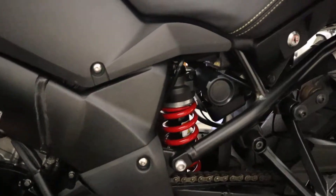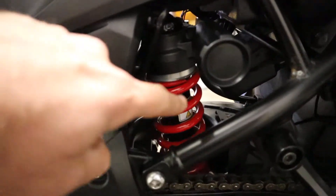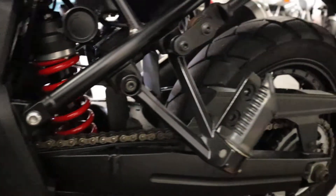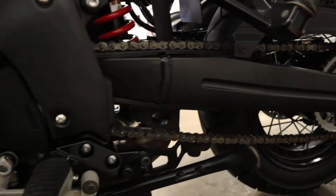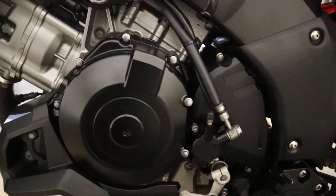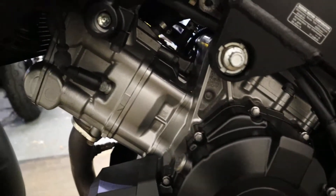It's not been ridden in anger or anything like that. As you can see it's really nice and clean. Plenty of life on the tyres, chain and sprockets look good, it's got a centre stand, and all the engine casings are nice and clean.